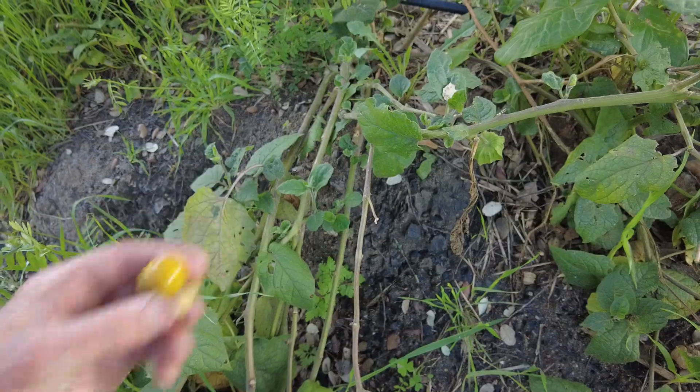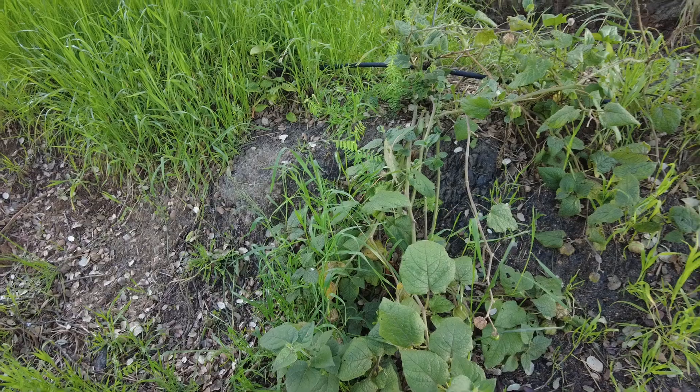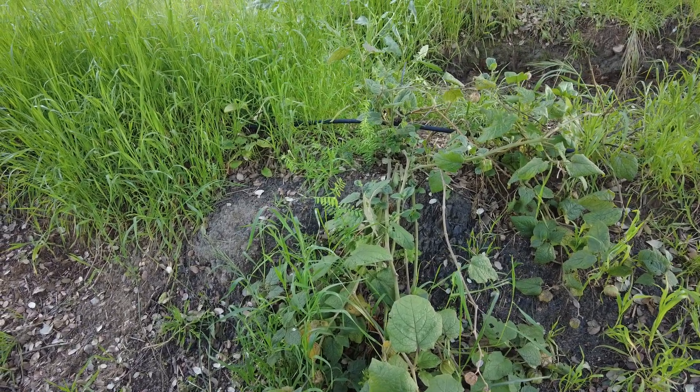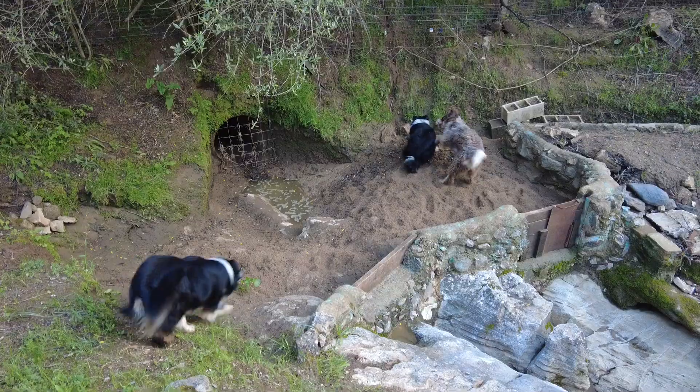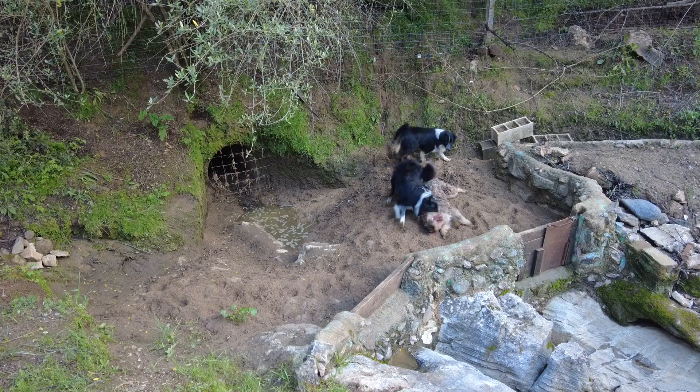Luna also likes to eat the Cape Gooseberries; she sniffs them and then she enjoys them. I will get this one before her. The dog sandbox is ready again.